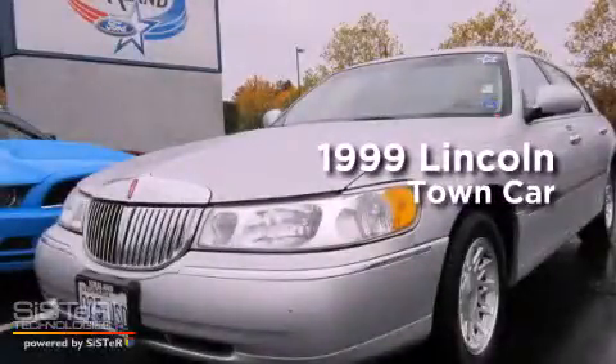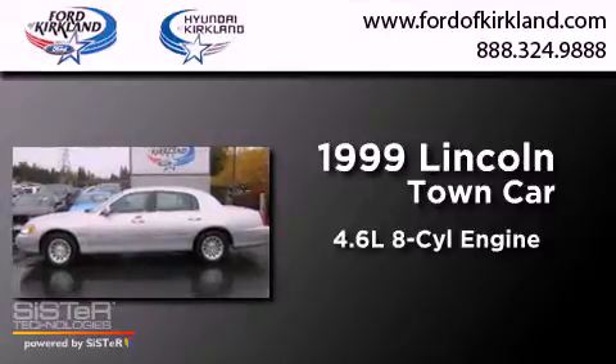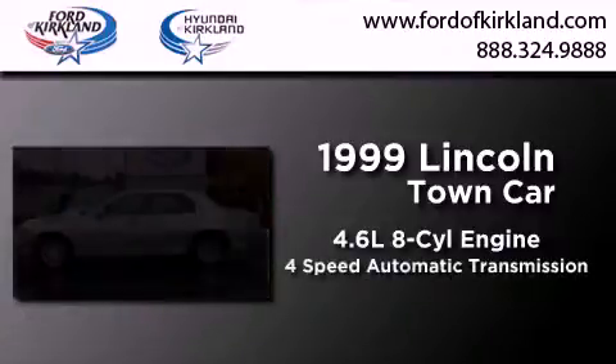This is a 1999 Lincoln Town Car. It features a 4.6-liter 8-cylinder engine and a 4-speed automatic transmission.